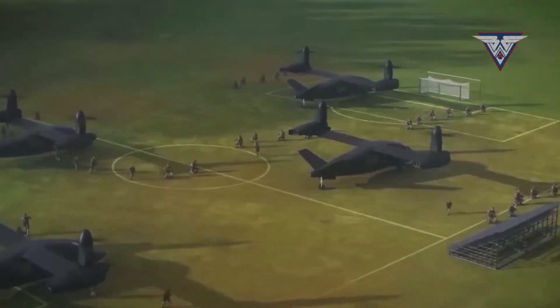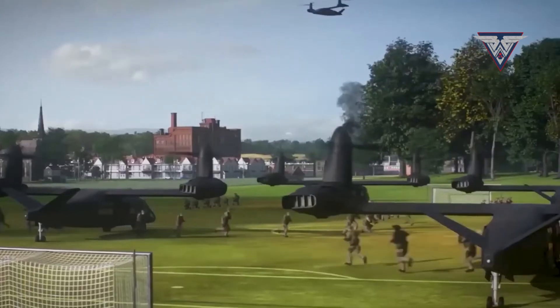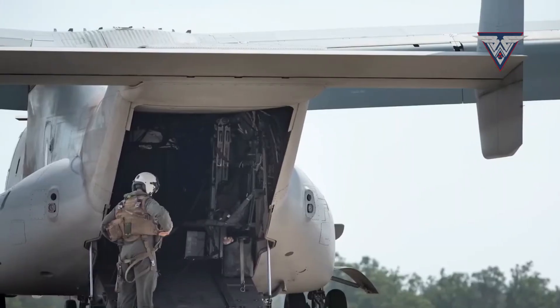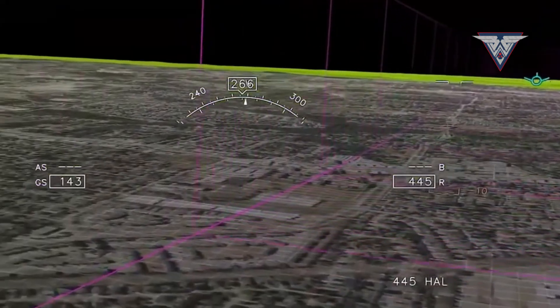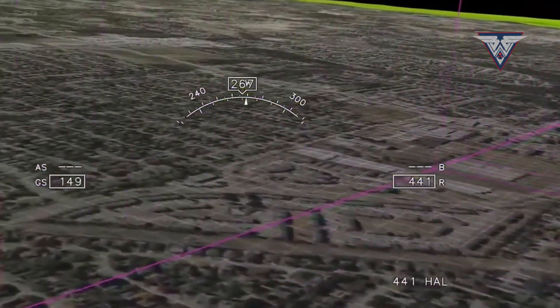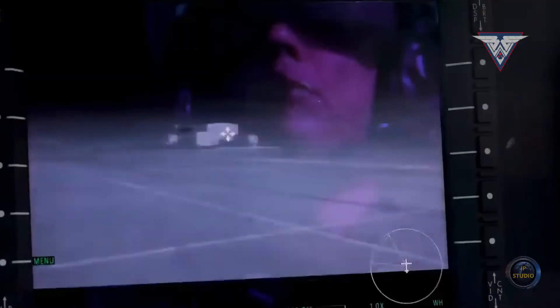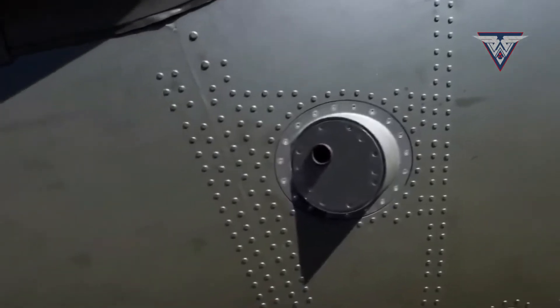Modern communication technologies and roomy cockpits encourage productive teamwork, increasing the effectiveness and safety of missions. Along with monitors for viewing three-dimensional TVD maps, the interior has seats with connectors for powering radio stations for both pilots and troops, night vision goggles, and other technological equipment.